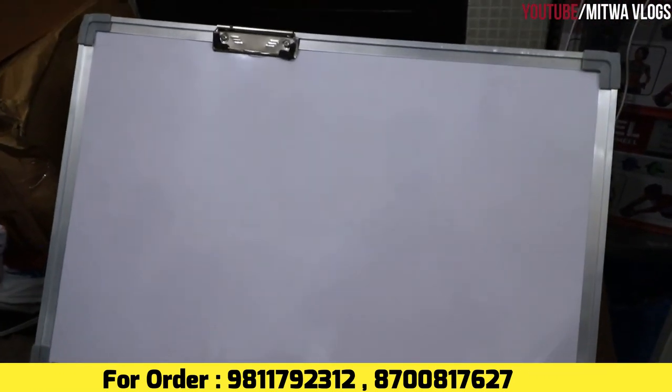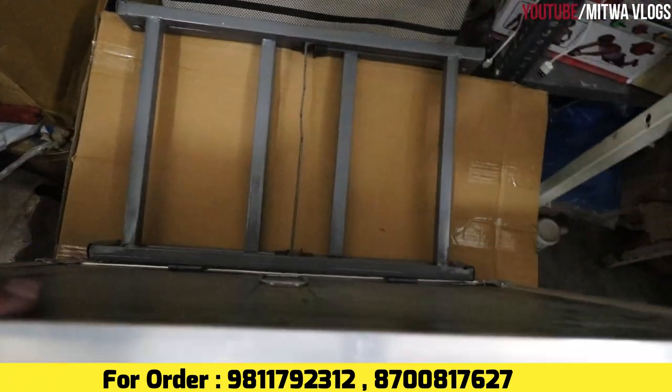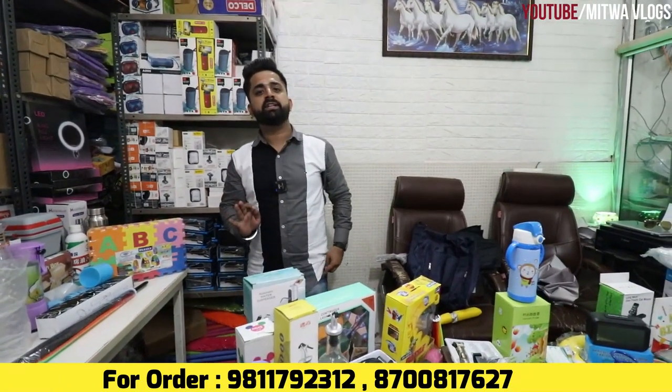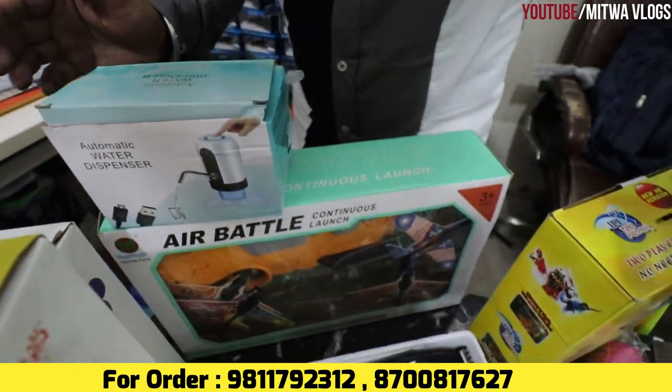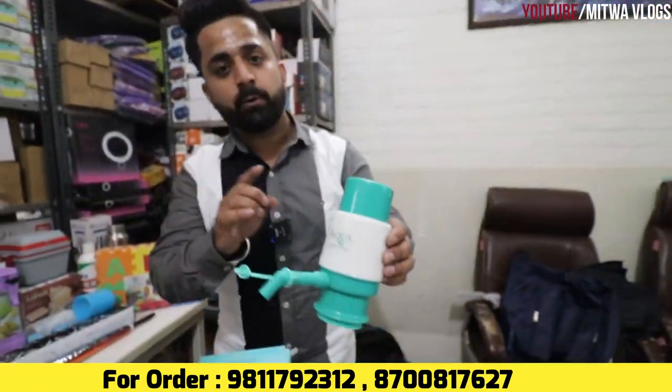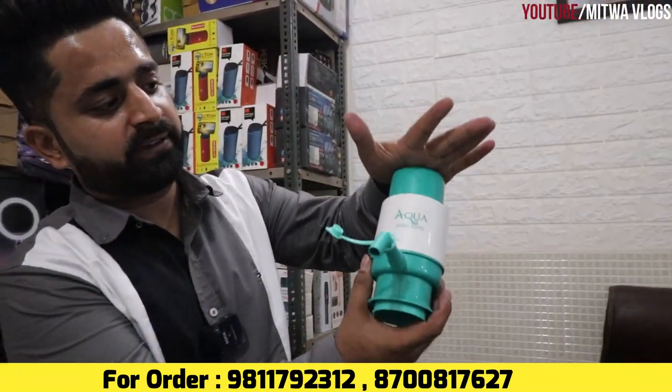You can see this type of whiteboard with a stand behind it. You can compare the online price — it is not less than ₹1,200 to ₹1,500 online. You will get it at ₹425 range here. Next, you can see this type of water dispenser at ₹160 range. And this type of manual water dispenser for a 20-liter can is only ₹80 — you pump it and it dispenses the water. Best quality.